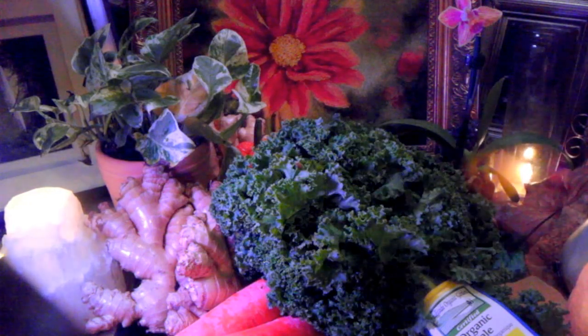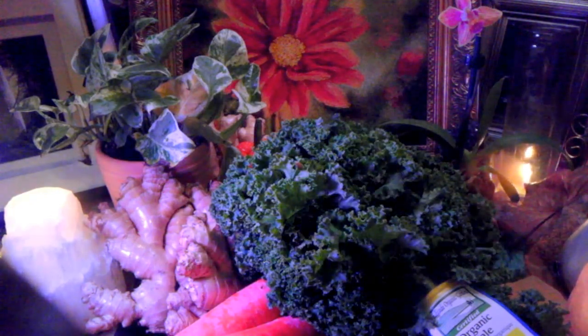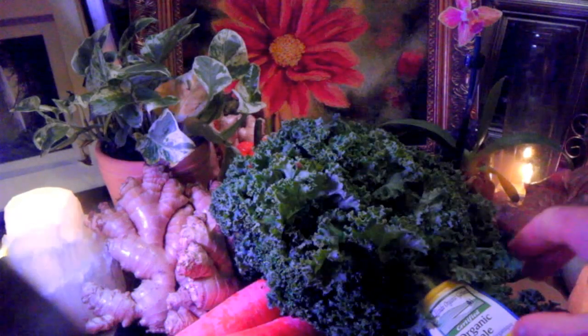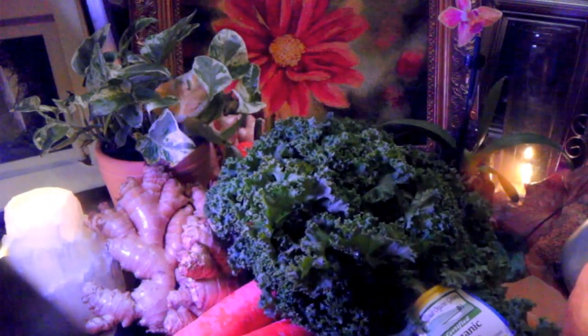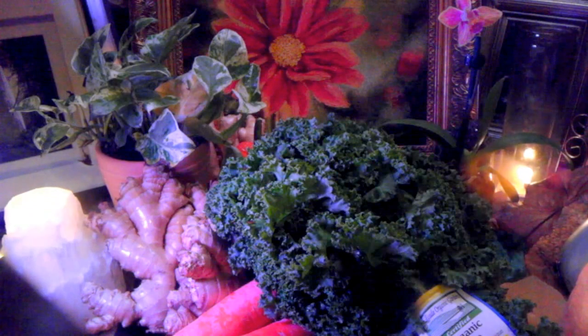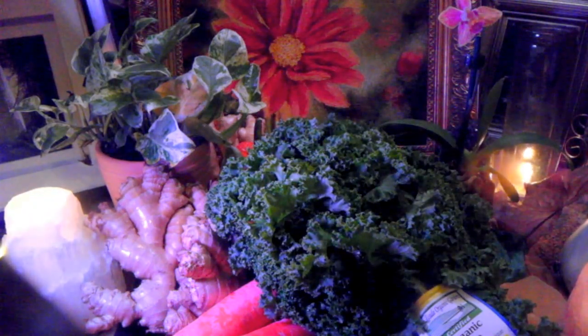There's nothing quite like kale. It is a powerhouse of phytonutrients. Those leaves are loaded with chlorophyll, and chlorophyll cleans our blood and increases blood flow. When the blood is flowing freely, we begin to eliminate toxins and alkalize the whole system. When the system is alkalized, we have no sickness and no disease. Sickness and disease thrive in an acidic body.